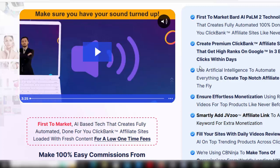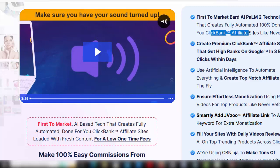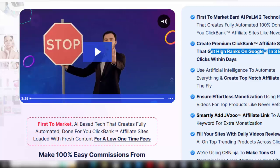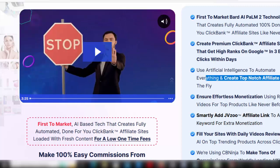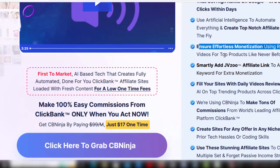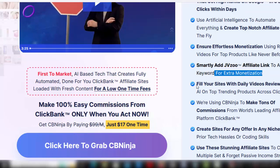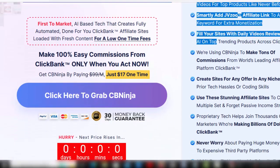First-to-market BARD AI POM 2 technology creates fully automated, 100% done-for-you ClickBank affiliate sites like never before. Create premium ClickBank affiliate sites that get high ranks on Google in 3 easy clicks within days. Use artificial intelligence to automate everything and create top-notch affiliate sites on the fly. Ensure effortless monetization using reviews and videos for top products, and smartly add JVZOO affiliate links to any keyword for extra monetization.